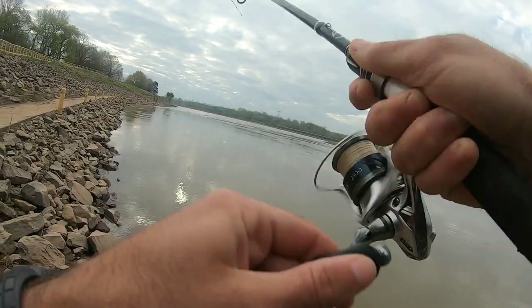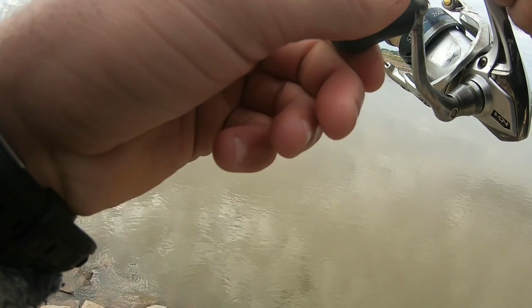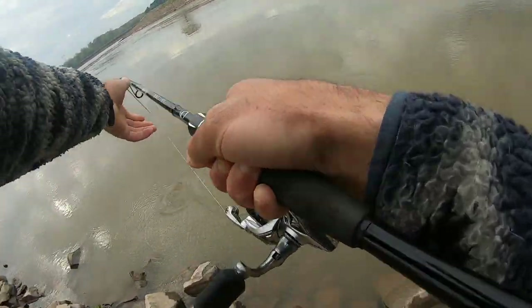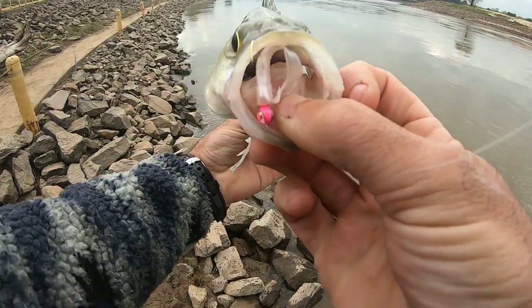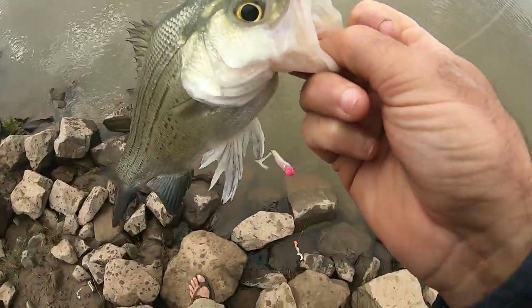Big ol' thump — we got a white bass! We got a big ol' white bass. There we go, get up here. Decent white bass to start things off. Bit that little pearl curly-tailed grub on a little pink jig head. Not a bad start. Send him back.